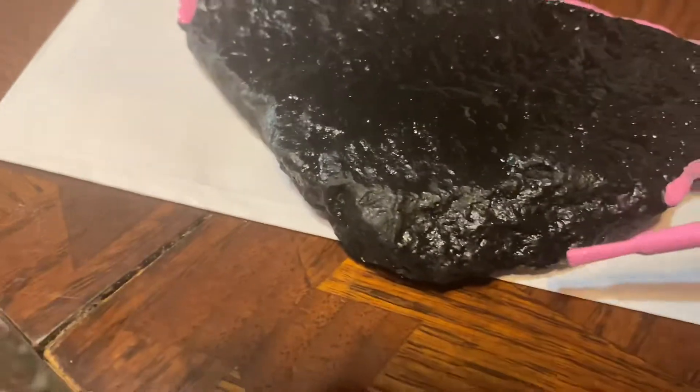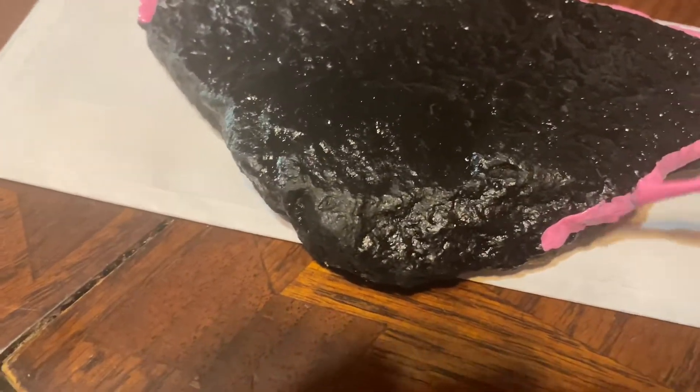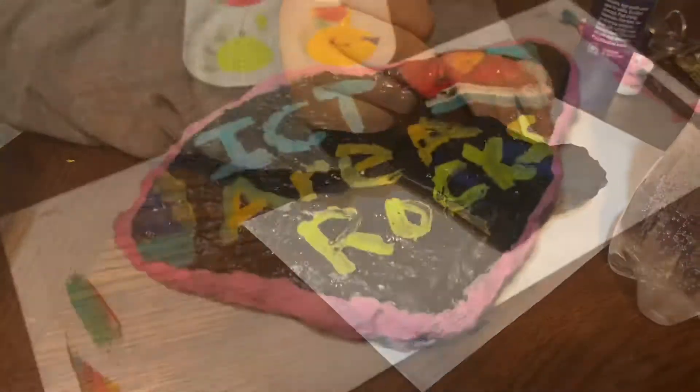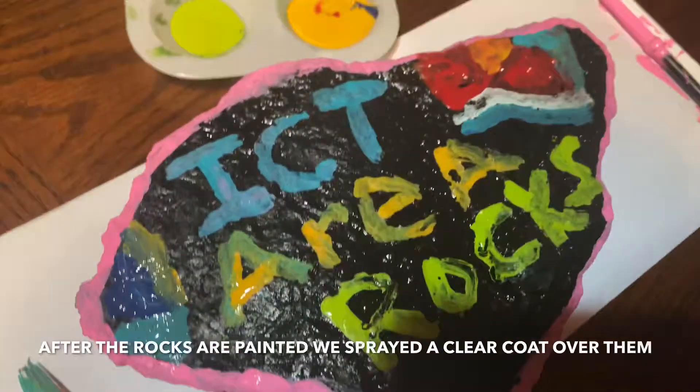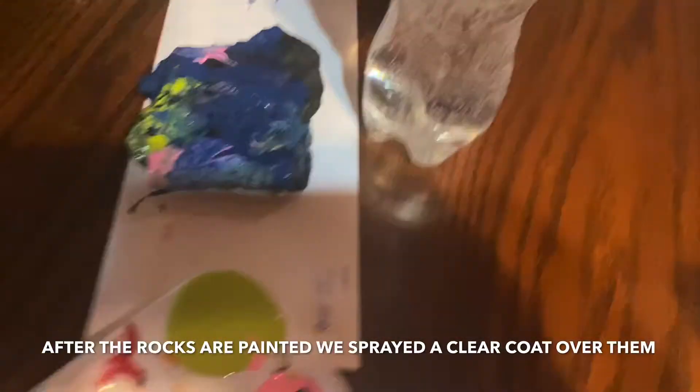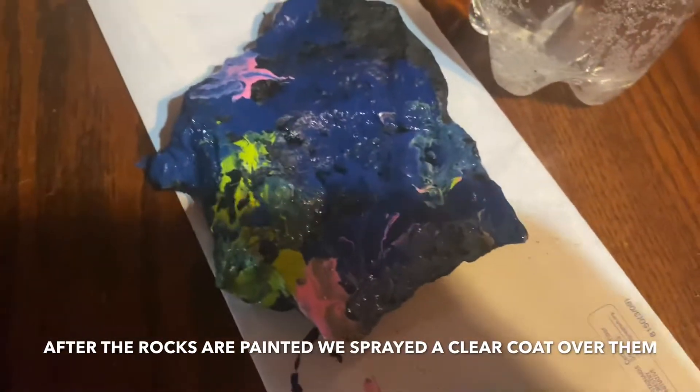Alright, so now that we've spray painted the rocks black, we're having some fun. Axel's painting a cool design. So this is my final result of my ICT area rocks. Look at Axel's — wow, that's really pretty, I like that.